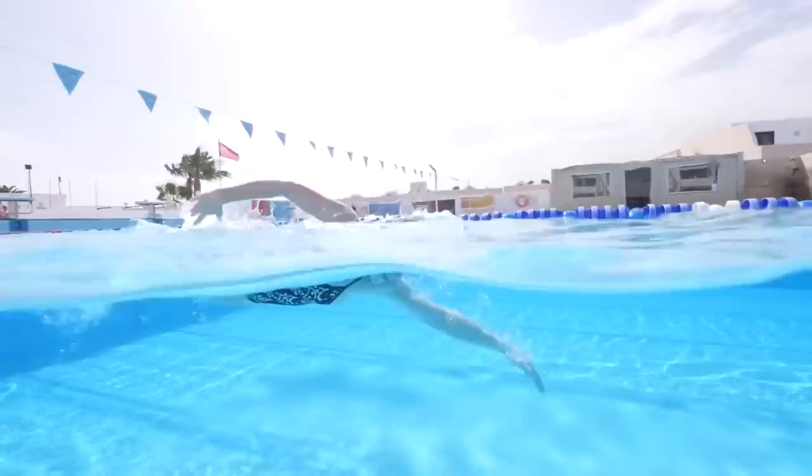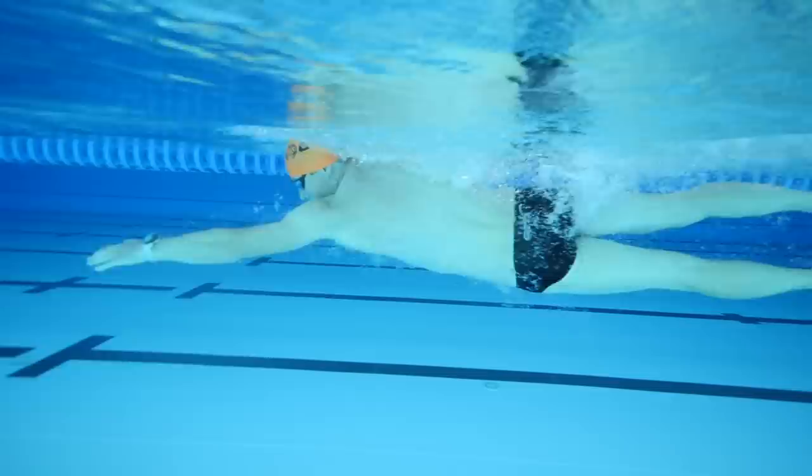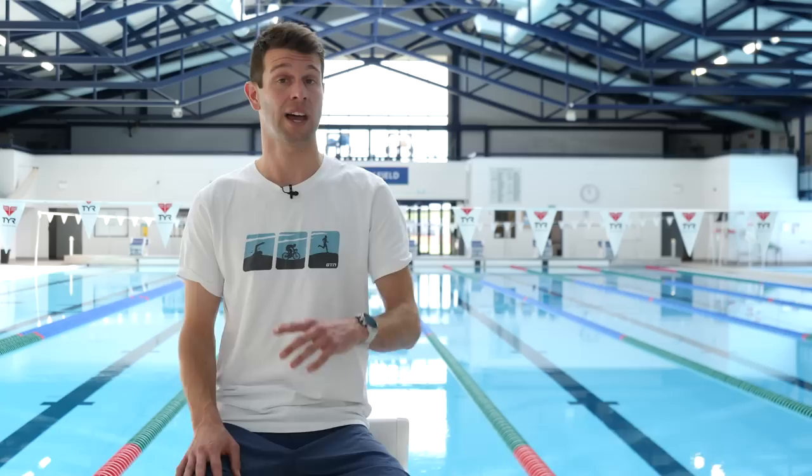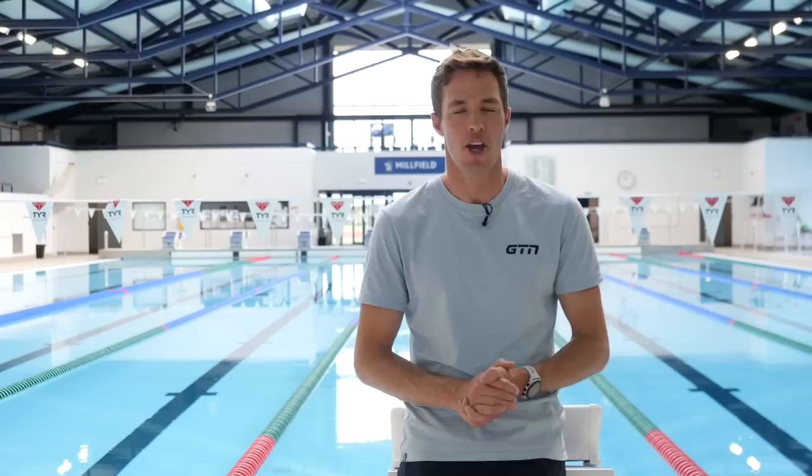Then we have pace — basically how fast you're swimming. This is normally shown on your smartwatch as your time per 100 meters. Primarily, we use this to check our pace within reps. For example, we might be doing eight by 100 meters at race pace, or perhaps looking to incrementally increase our pace throughout those reps. Beyond that, we may look at our average pace over an entire set, or our pace within a race. Like most sports, pace is a very important metric, and if you're serious about furthering your performance, you want to be keeping an eye on it.